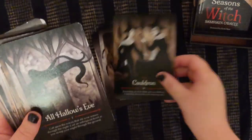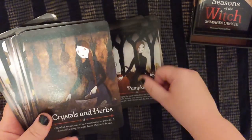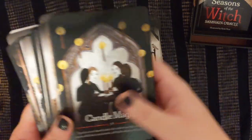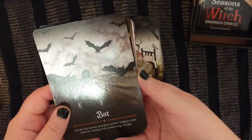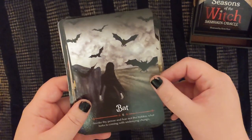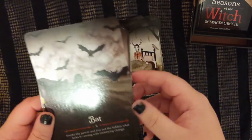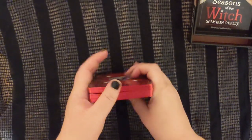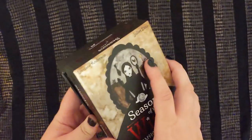Like these are the Sisters of Mercy and Enya goths — Practical Magic, The Craft, those sort of classic gothic witchy movies. This one is so classically, recognizably goth. I actually really like this oracle — I'm glad that I got it. I think it kind of broke me out of my traditionalist tendencies.